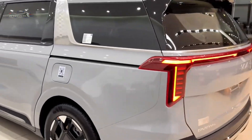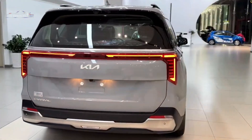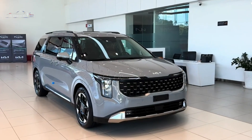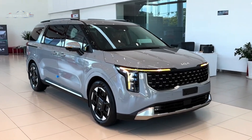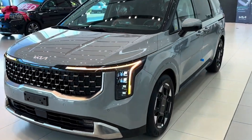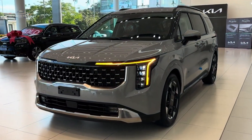Up front, there's a new instrument cluster and center console that, while similar in design to the previous Carnival, packs in more tech. Kia's new in-car navigation system has been added, as well as Digital Key 2, which lets smartphones act as keys, and over-the-air updates.